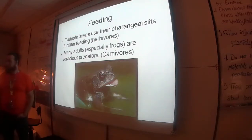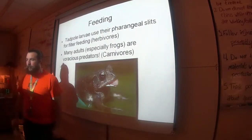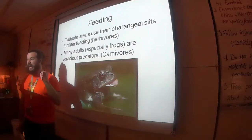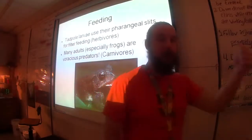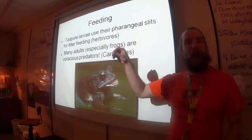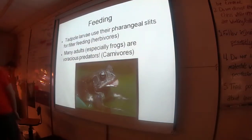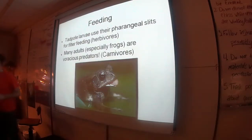Here's the decision tree for a frog deciding whether to eat something: Does it look smaller than me? Is it moving? If both are yes, it's getting eaten. Doesn't matter what it is — could be a rock blown in the wind, a fly buzzing around, or your finger dragging across the table. Smaller and moving? I'm eating it. Baby frog, grown-up frog — same rule. If it's moving, they're eating it.